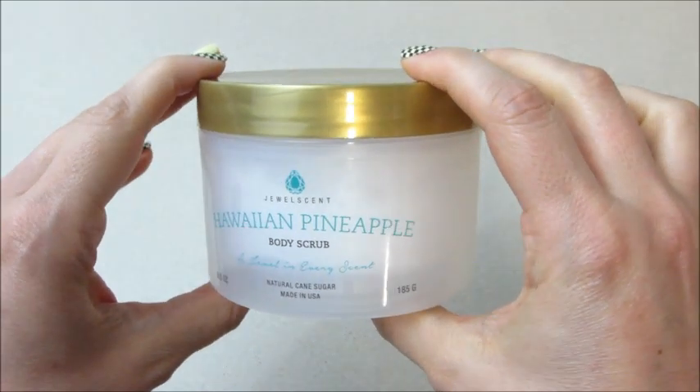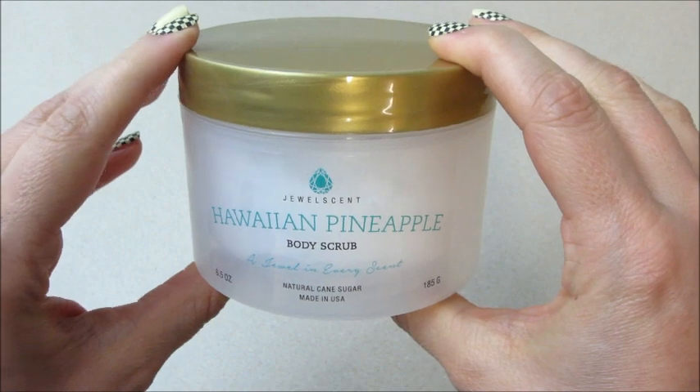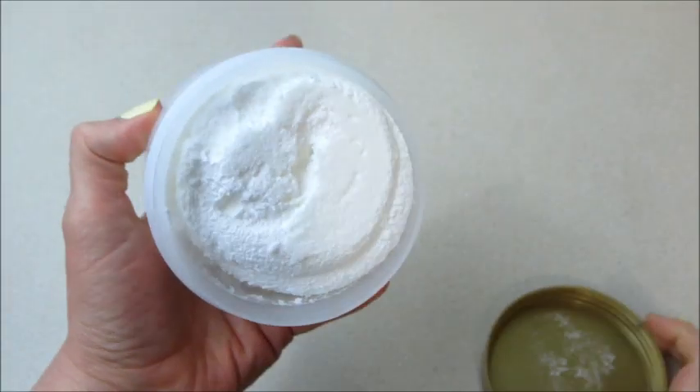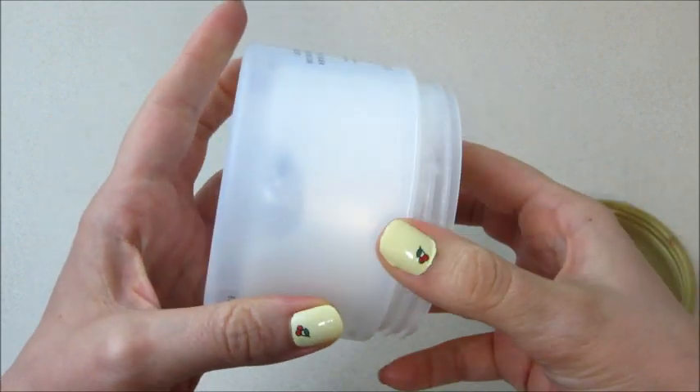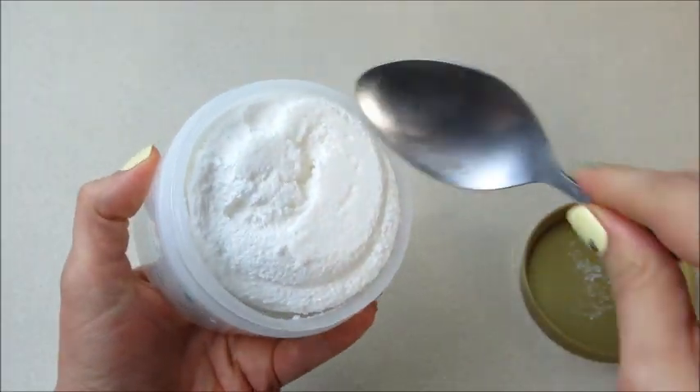Hi guys, welcome back to my channel. Today I have a ring reveal from Jewel Scent — this is their Hawaiian Pineapple body scrub and it smells amazing. I haven't used it yet but I did open it to smell it. You can see the ring right there, so I'm going to go ahead and dig it out.